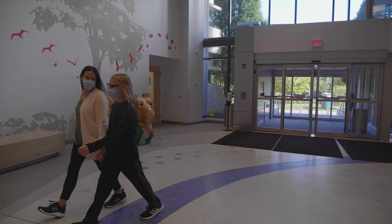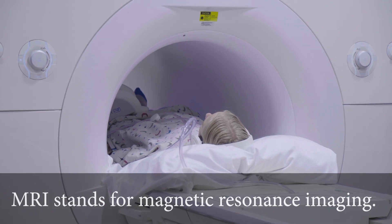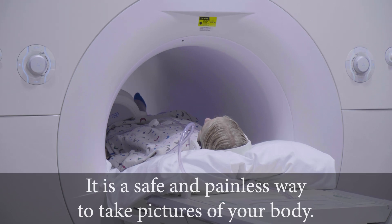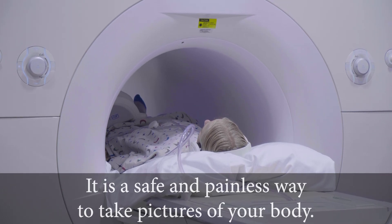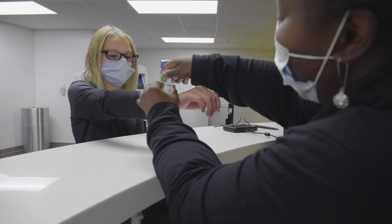Hello, my name is Carson, and today I'm having an MRI. When we arrive at the hospital, we go to the lobby to check in. I'm given a bracelet with my name and birth date on it.